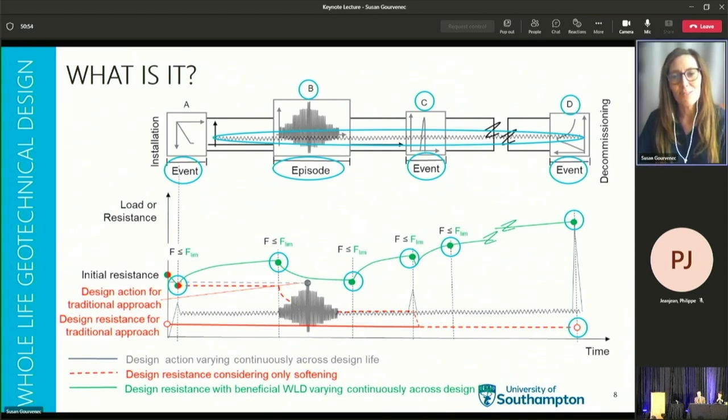The geotechnical concepts underpinning whole life geotechnical design are not new, and aspects of it are established in onshore practice, though perhaps without being named as such. Staged embankment construction and tailings dam design are based on whole life design principles, with consolidation as a driver to improve resistance for a further stage of construction. In offshore geotechnical practice there are examples of reliance on self-weight consolidation beneath the structure between installation and the winter storm season, but as an exception rather than the norm.